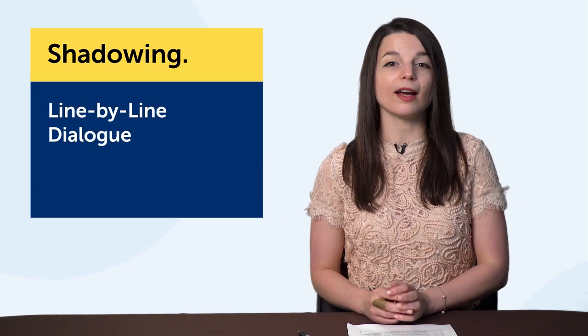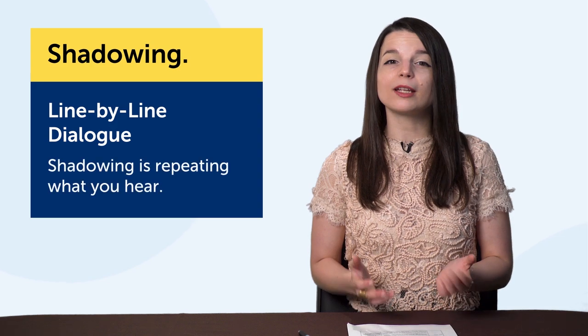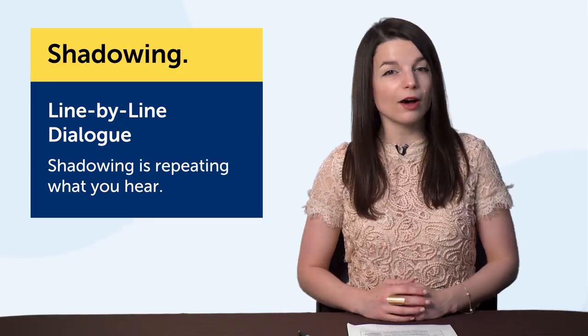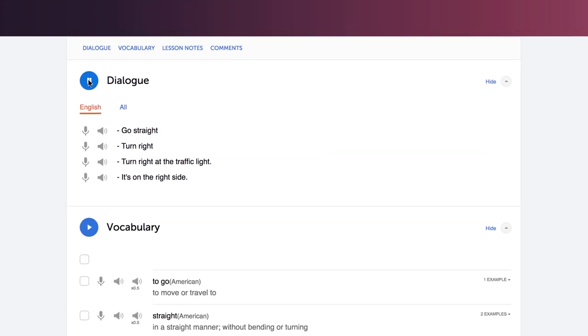Number two: shadowing — a powerful way to speak more of the language. The technology here is the line-by-line dialogue. Shadowing is simply repeating what you hear. You can apply this technique with any resource that has audio. If you're using our lessons, listen to a lesson dialogue, read along, and try to read out loud and shadow the native speaker. This is a proven technique that will seriously improve your speaking. The line-by-line dialogue tool makes it easy for you to listen and shadow one line at a time, so you're not overwhelmed by a fast native-level conversation.